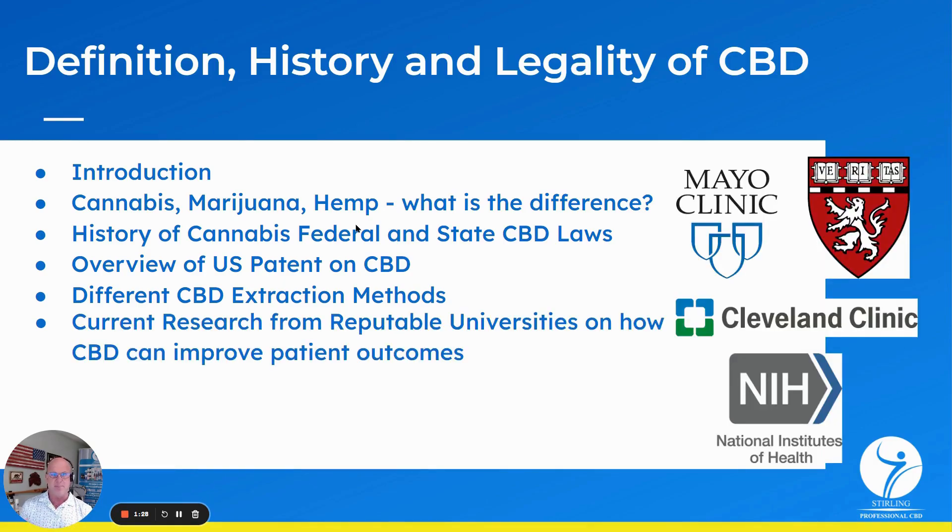We're going to go deep into some great research — the latest research from very reputable organizations: Mayo Clinic, Harvard, Cleveland Clinic, National Institute of Health — on specific areas where you can improve patient outcomes, particularly in reducing pain and inflammation, helping your patients sleep better, and reducing anxiety.